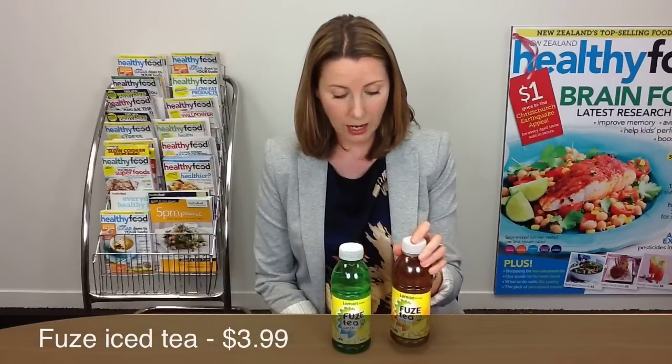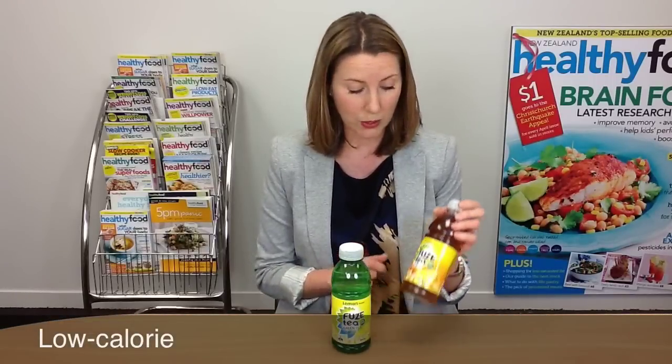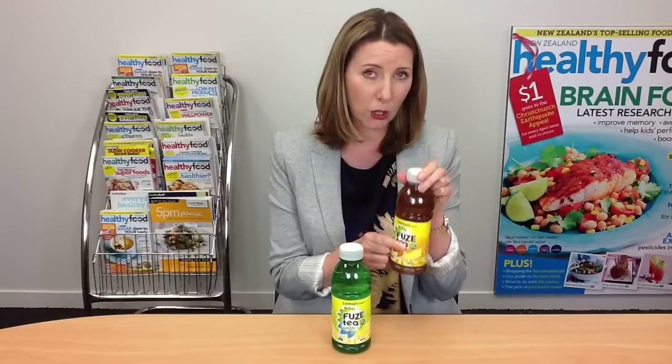We're starting today with Foos Iced Tea. It's an iced tea product. It is low calorie according to the label — there's quite a large claim here that says low calorie — but they don't really give you any context for that. They don't compare it to anything on the label, so you just have to work that out for yourself.